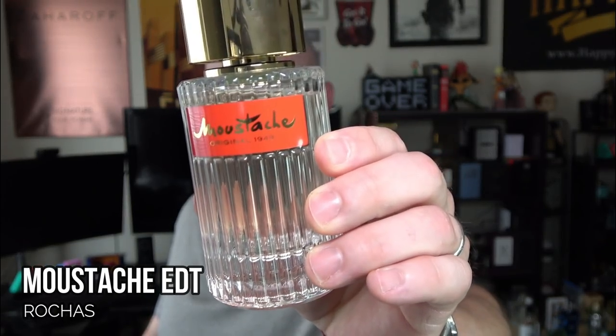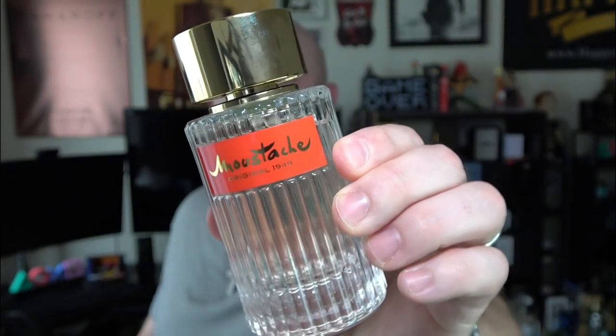Starting with some more vintage styles — and there will be a few that are a little more modern — barbershop fragrance is a classic style based around aftershave, aromatics, citruses, spices, and sometimes leathers. With this first one, it's definitely dominated by citruses and aromatics. This is Moustache from Rochas.